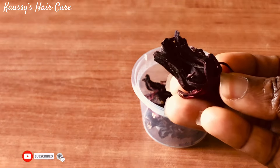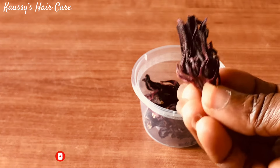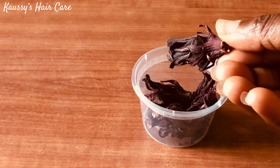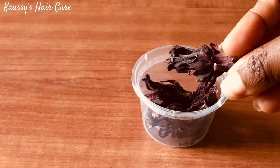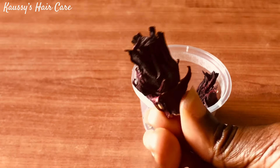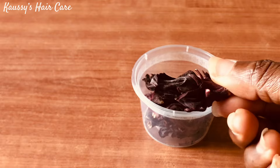Hibiscus is well known for its natural conditioning properties, which can soften and detangle natural hair and make it easier to manage. It helps to prevent the premature graying of natural hair. It contains alpha hydroxy acids and natural enzymes that help to exfoliate the scalp and promote healthy hair growth. Due to its anti-fungal properties, hibiscus helps to prevent dandruff, stop hair fall, and promote healthy, thick, full, long dark natural hair. It can also be used for alopecia and baldness hair regrowth.